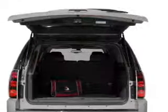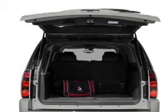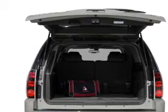Navigation is included to help you get to your destination with ease. Premium wheels give the vehicle a more luxurious look.